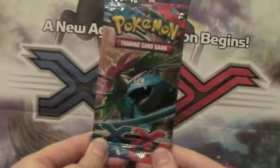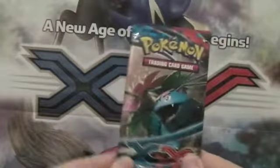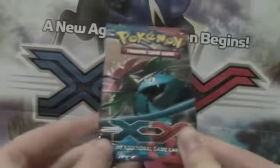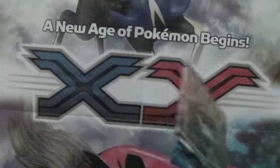Hello YouTube, this is Peggy Car Collector. Here I am with another weekly booster pack opening. I'll be opening an X and Y pack. This is the very first pack I've opened and just normally opened.